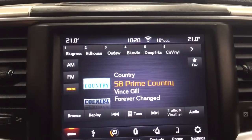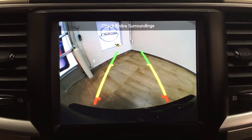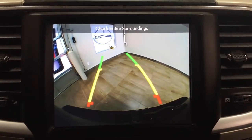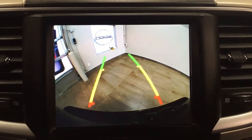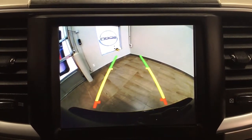Now I'm going to show you what the backup camera looks like. As you can see, you have those nice guiding lines making things much easier when you back into a stall. The guiding lines also respond to steering input — depending on which way you turn the steering wheel, they'll turn in that direction, letting you know where you're going to end up.